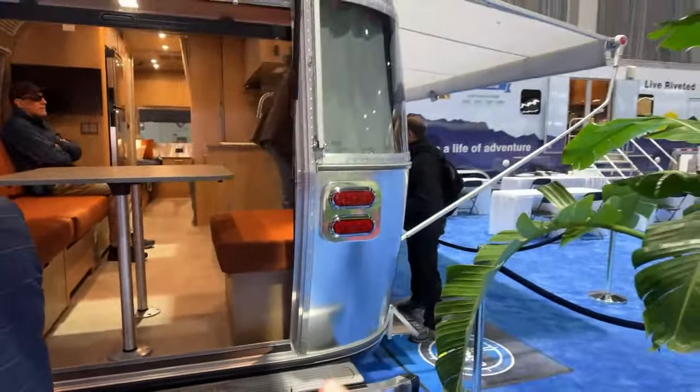And really nice for Instagram pictures — at the Grand Canyon, doesn't get better than that.